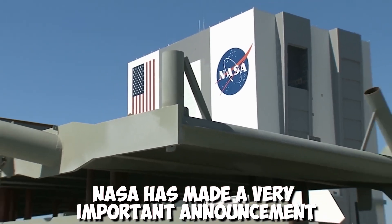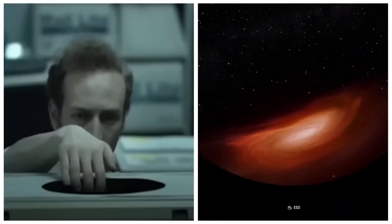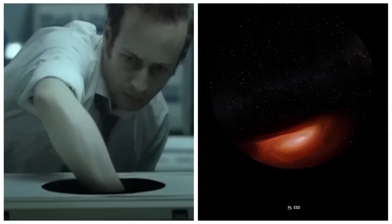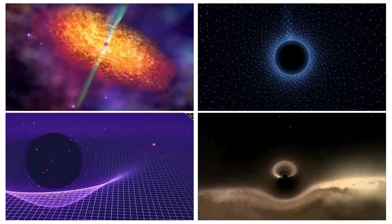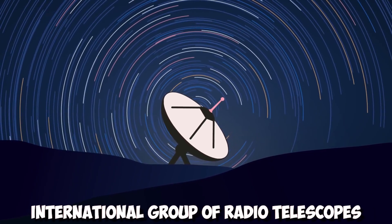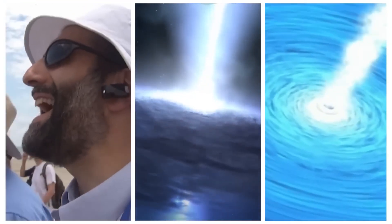NASA has made a very important announcement — they have finally found out what's inside a black hole. Scientists have been able to look into the heart of a black hole using advanced imaging technology and data from the Event Horizon Telescope, EHT, an international group of radio telescopes. This discovery is a big step forward in our understanding of the universe, and it gives us new ways to study and learn about it.